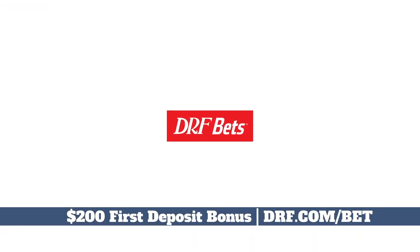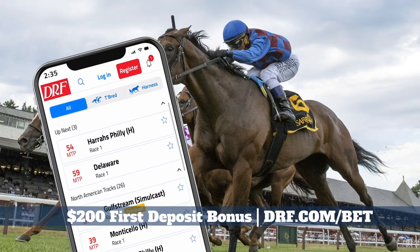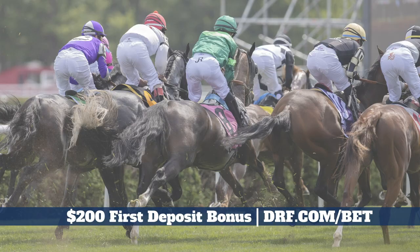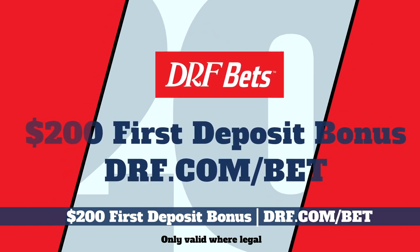Horse racing on DRF Bets will match your first deposit of $200, get three extra picks and past performances, plus weekly cash back, all from Daily Racing Form, the most trusted name in horse racing.